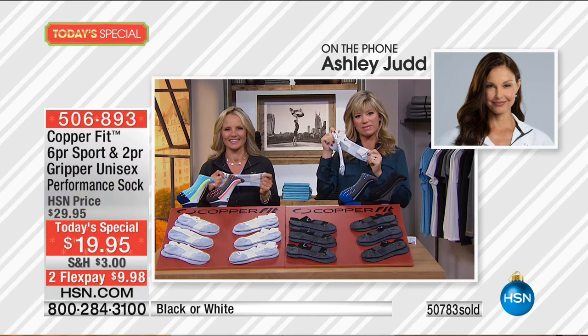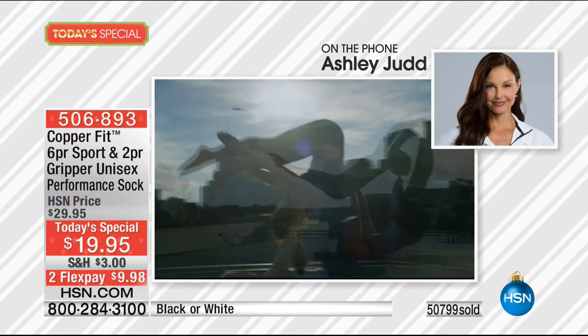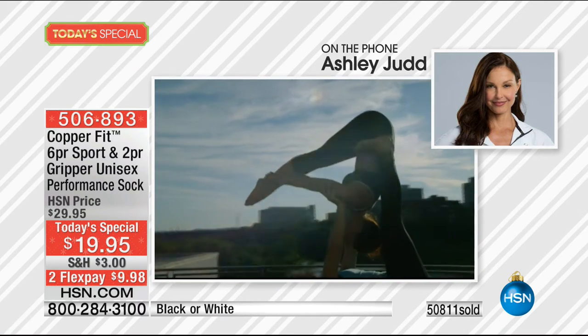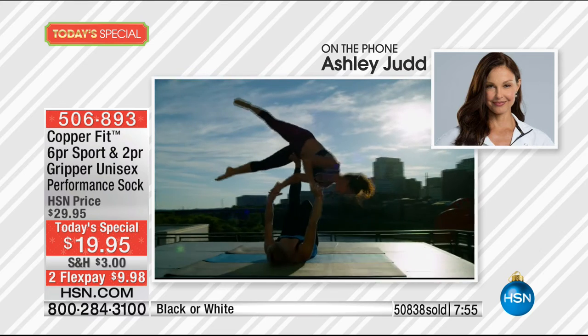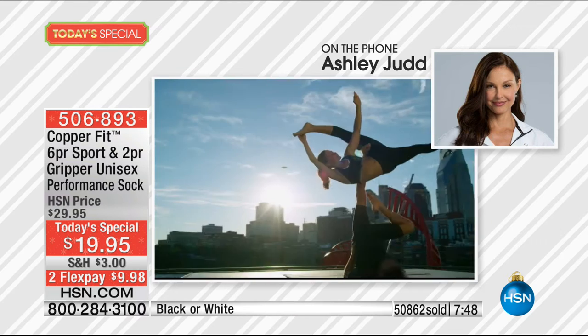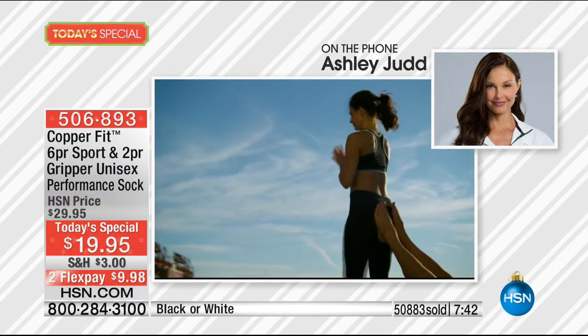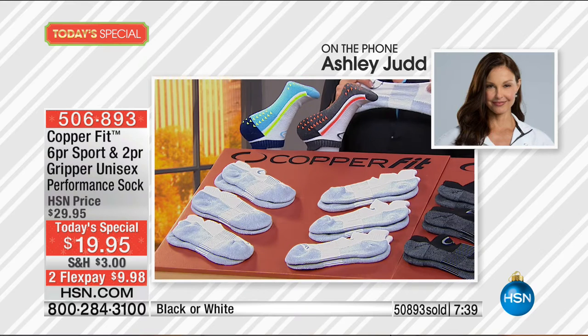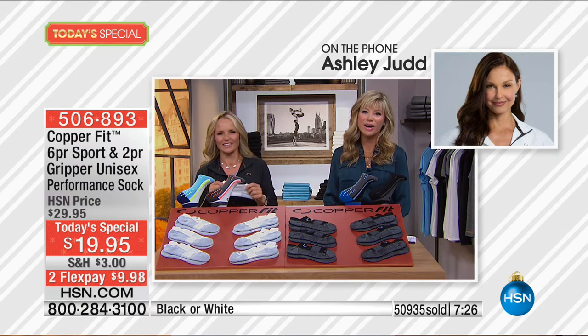Ashley started acro yoga a couple of years ago, and CopperFit works perfectly for grip and suppleness with an elegant line for the pictures they love to take. When asked her favorite CopperFit item she can't live without, she says she loves the socks and wears them every day. As soon as she got CopperFit socks, she emptied her drawers of all her socks — except the fuzzy ones her mother gave her. Now she only wears CopperFit socks.